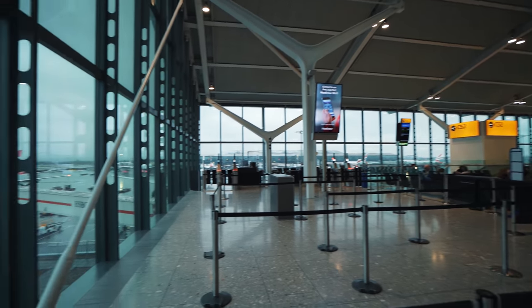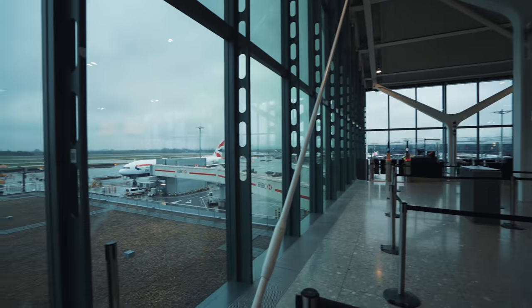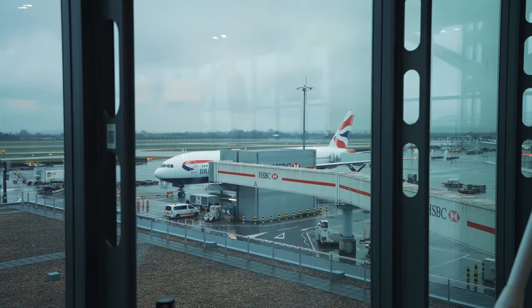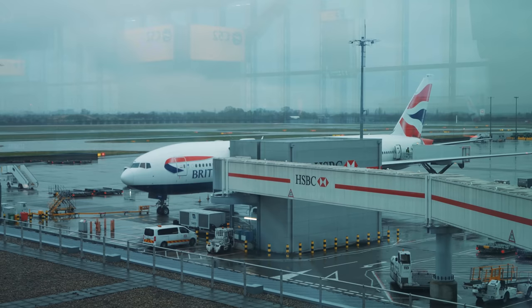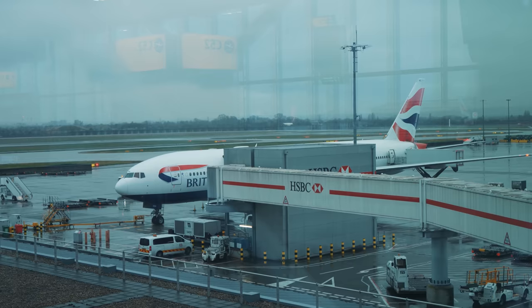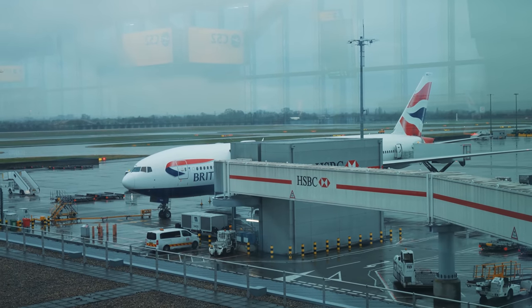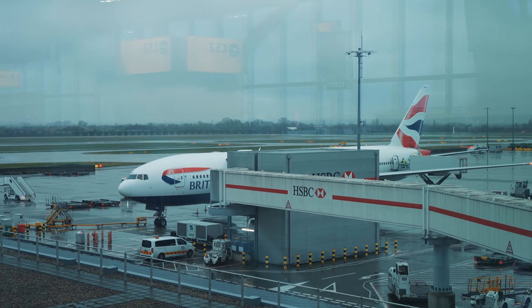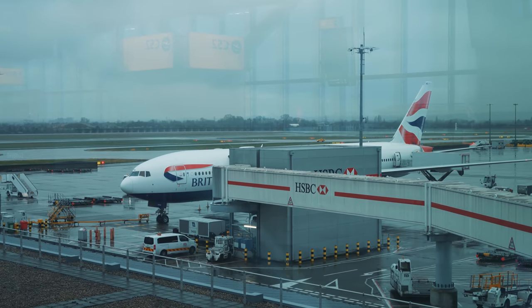Taking us to Vancouver today is this Boeing 777-200ER. If we had taken this flight a day earlier, we would have been on a brand new A350. But as luck would have it, the Vancouver route got downgraded to this 777 starting the day of our flight. I was really hoping to fly on the A350, but as you'll see later in the video, the interior of the 777 was not too shabby either.